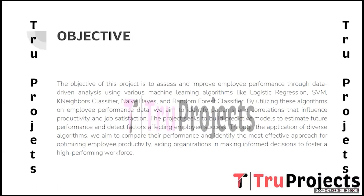By building predictive models using the selected algorithms, we seek to develop a powerful framework for estimating future employee performance and detecting significant factors. The project endeavours to provide valuable insights to organizations, enabling them to make informed decisions to optimize employee productivity, enhance work culture, and foster a high-performing, motivated workforce, ultimately contributing to organizational growth and success.